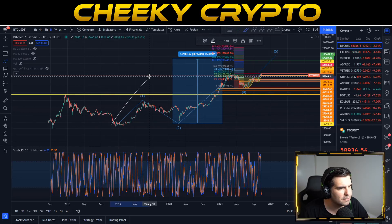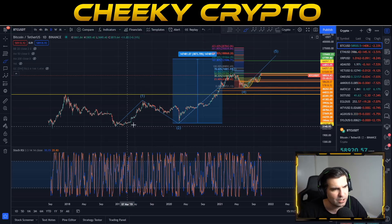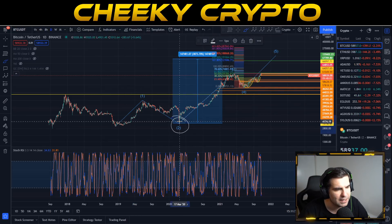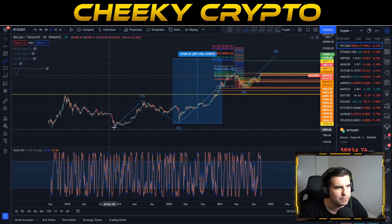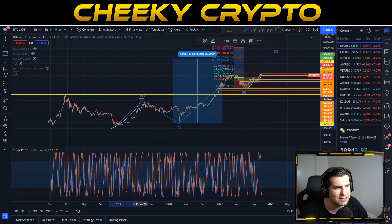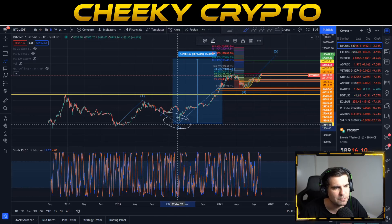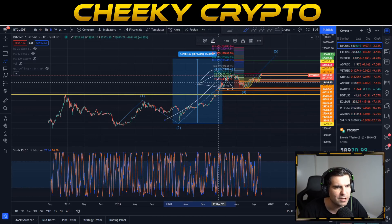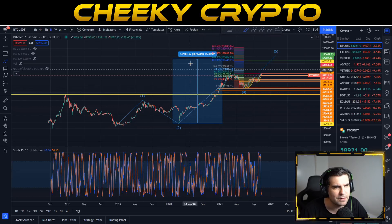Starting back at the end of the previous bull run, December 2018 was actually the lower area. We did have a pullback in March but it was actually higher than what happened previously. The bull run technically started way back in early 2019, and the pandemic pullback completed wave two before we went up strongly with wave three.